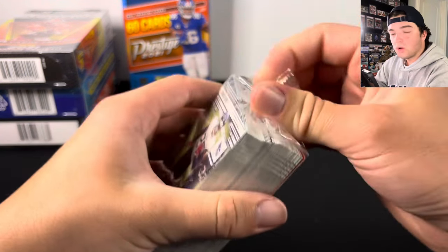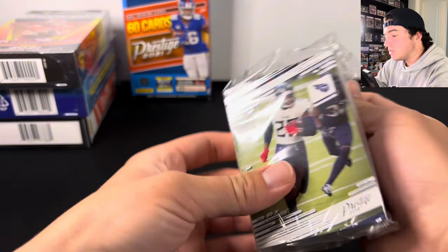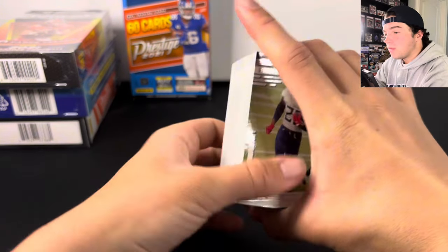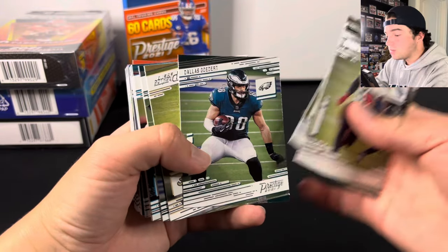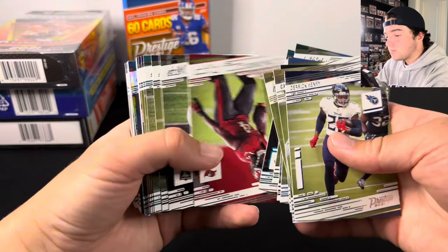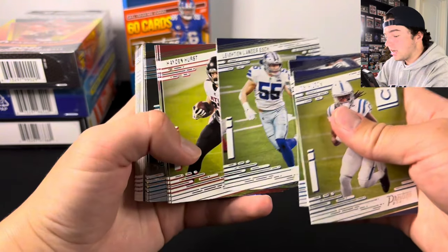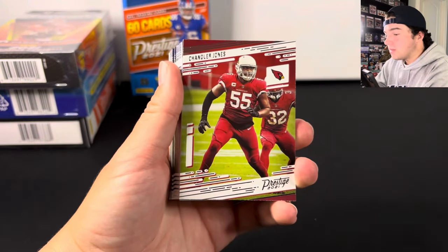Why I think this is one of the worst products is just the value that you get out of these. Some of these products cost the same amount as a whole entire Blaster Box, which kind of seems insane to me — one pack versus a whole entire Blaster Box. For this Prestige one in particular, you get a ton of base cards, which for a new collector is definitely something nice, just to have a bunch of stuff to add to your collection. But in terms of value, I really don't think it's there.